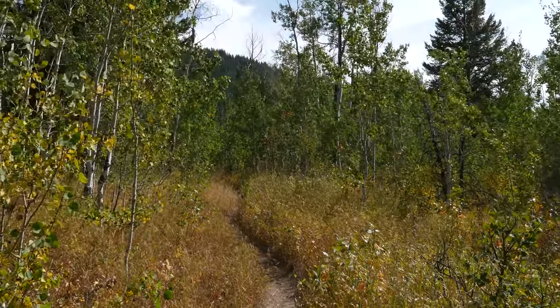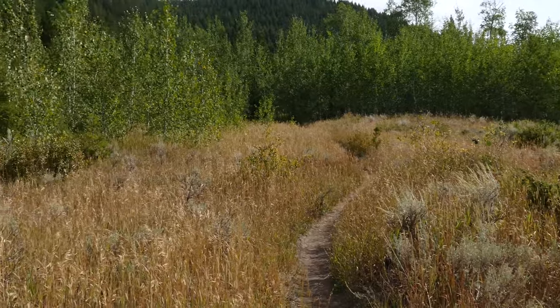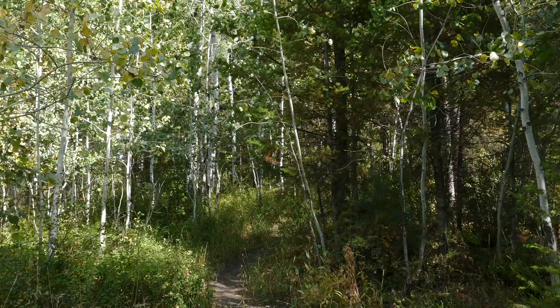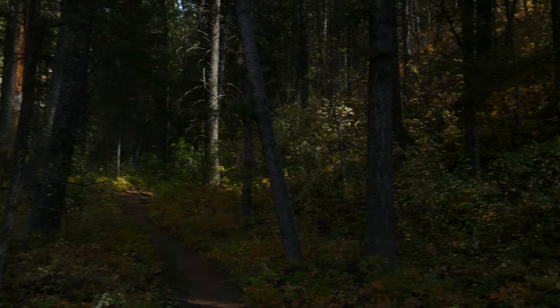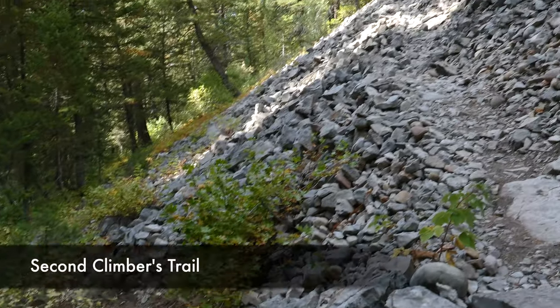We came along some aspen and finally ducked into the aspen for a little bit. It kind of alternates between meadows and aspen before it just turns right up into this draw, and it follows that draw straight up. When I say straight up, this trail does not mess around — when it goes up, it goes up.